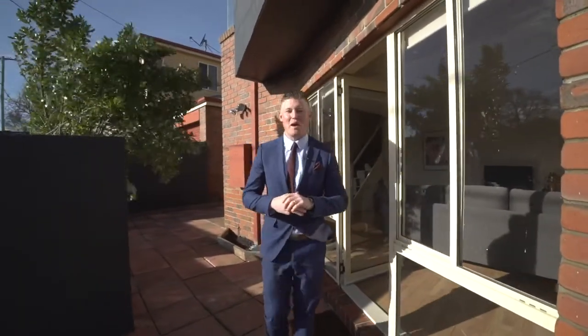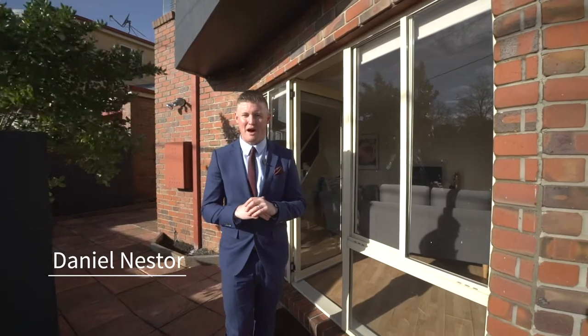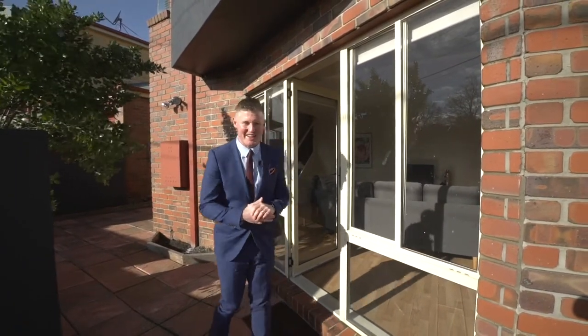Hi guys, today we have on offer a beautiful two-story townhouse here at 209 Gregory Street in Soldiers Hill. Two bedrooms, one bathroom and outstanding north-facing downstairs living. Let's check it out.